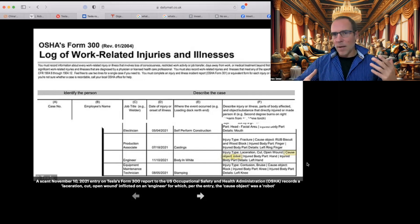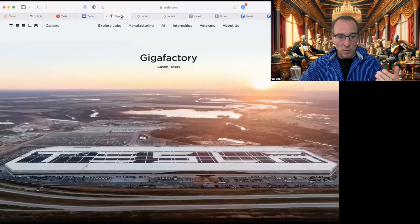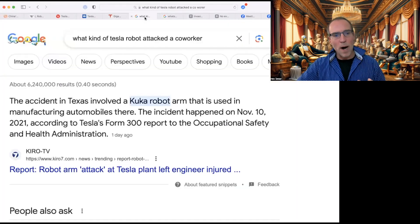So what kind of robot is this — does it look like a Terminator? Is it one of Tesla's robots? Well, it's at the Tesla plant, which is beautiful by the way — a first-class facility in Austin, Texas. The type of robot involved is a Kuka robot arm, used in manufacturing automobiles.